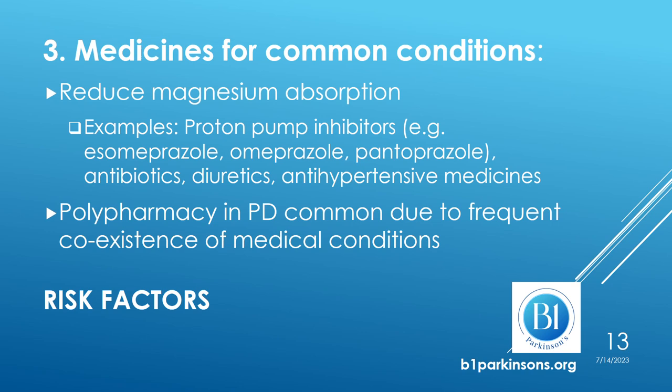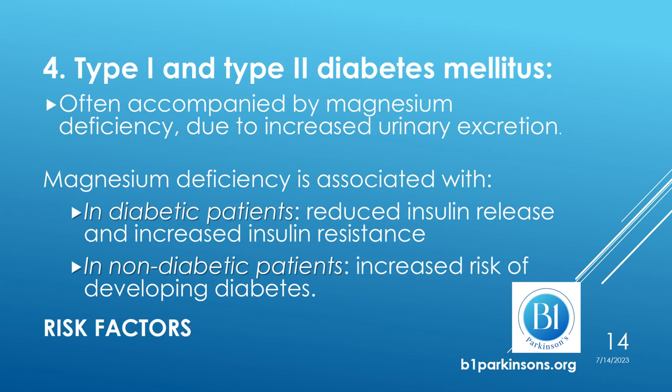Polypharmacy is common in Parkinson's, meaning that a person with Parkinson's tends to take many medicines at the same time due to the coexistence of multiple medical conditions. Another important risk factor is diabetes mellitus, both type 1 and type 2, which is often accompanied by magnesium deficiency because of increased urinary excretion.